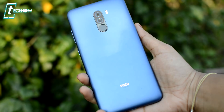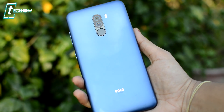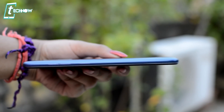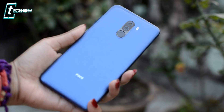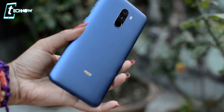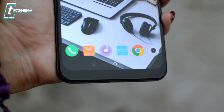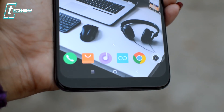Next, let's talk about build quality. You have a plastic body, but the phone is very sturdy and will not feel fragile. In terms of in-hand experience, this phone is a little thick and the weight is a little more, so it feels slightly heavy. But overall, grip is good. The display also has a wide chin, which is a downside.